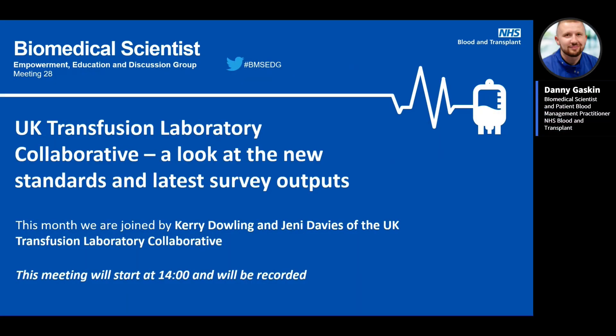Welcome everybody again to the 28th meeting of this group. Today we are going to be looking at some of the work by the UK Transfusion Laboratory Collaborative. We've got Kerry Dowling, who is the blood transfusion and phlebotomy manager in Southampton, and Jenny Davis, who is the blood transfusion manager at the Northern Devon Healthcare Trust. Over to you Kerry and Jenny.